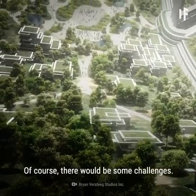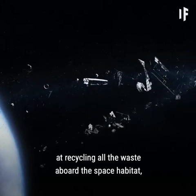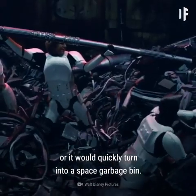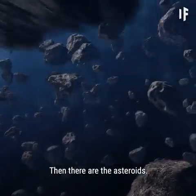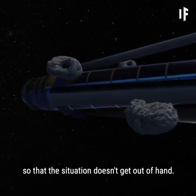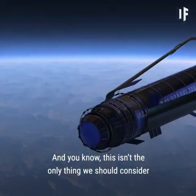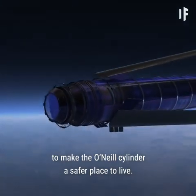Of course, there would be some challenges. We'd have to get really good at recycling all the waste aboard the space habitat, or it would quickly turn into a space garbage bin. Then there are the asteroids — we'd have to keep track of how much damage they cause when they hit the O'Neill Cylinder, so that the situation doesn't get out of hand. And this isn't the only thing we should consider to make the O'Neill Cylinder a safer place to live.